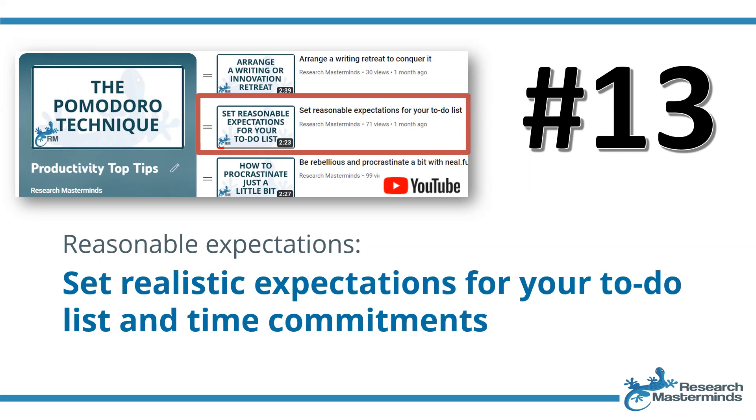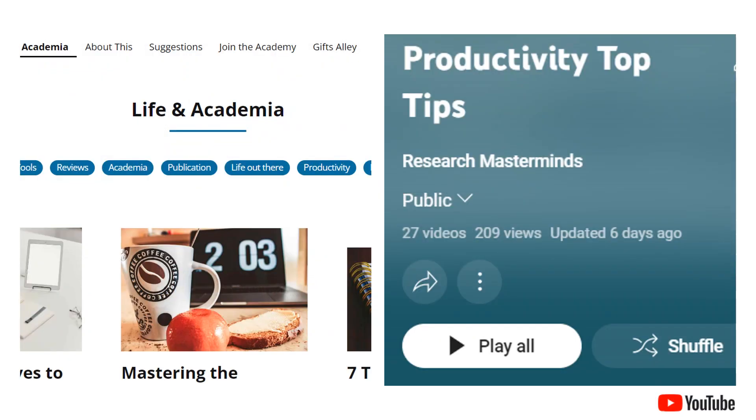Lastly, strategy number thirteen: have reasonable expectations by setting realistic expectations for your to-do list and time commitments. Setting reasonable expectations involves acknowledging personal limitations and crafting to-do lists and time commitments accordingly. Realism prevents over-commitment, reduces stress, and ensures tasks are completed effectively. Incorporating these strategies into your routine can significantly enhance your time management skills and boost your productivity throughout your postgraduate research journey.